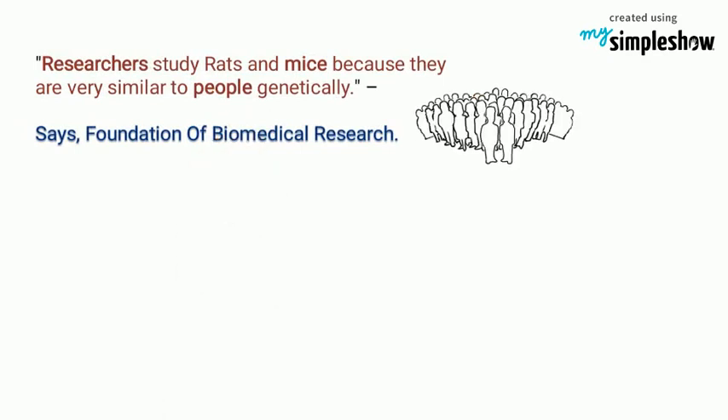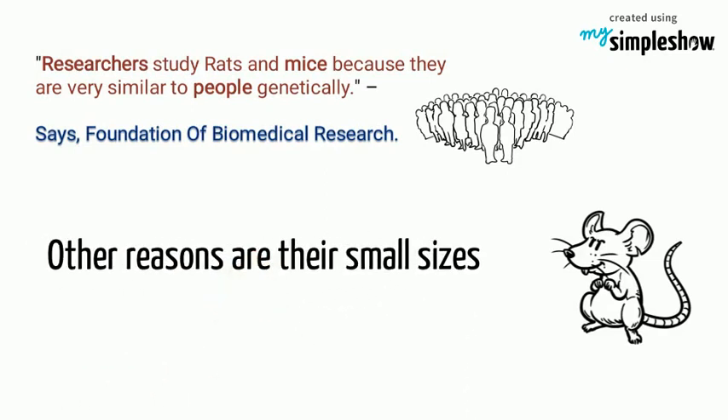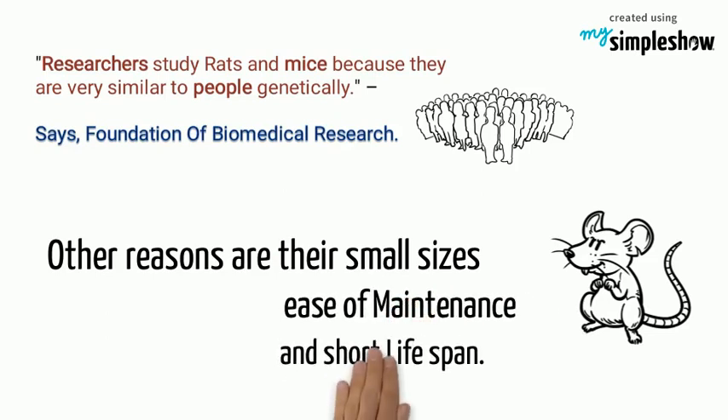Researchers study rats and mice because they are very similar to people genetically, says the Foundation of Biomedical Research. Other reasons include their small size, ease of maintenance, and short life cycle.